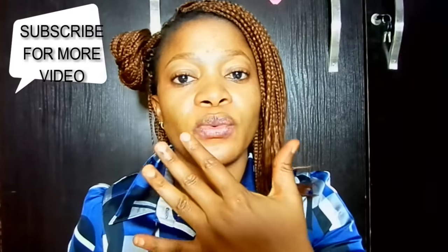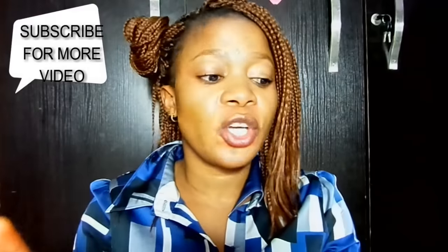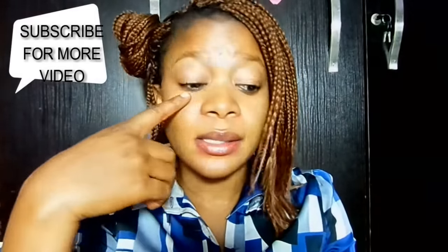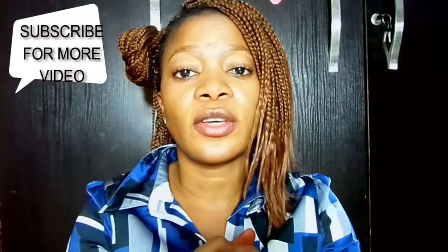Hey guys, welcome back to my YouTube channel. If this is your first time stopping by, you're welcome. Today's video is going to be on how to eliminate or get rid of puffy eyes. Causes include lack of sleep, aging, sleep position, oily diet, excess drinking of water, rubbing your eyes, and it can also be caused by some infection. In today's video I'm going to be showing you the home remedy for puffy eyes.